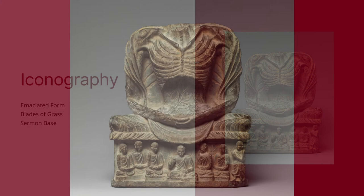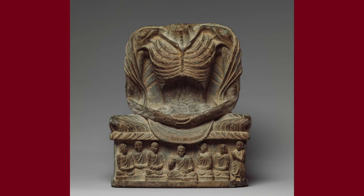The Fasting Buddha uses iconography to help convey an important story for the faithful to understand. This shows us just how powerful imagery is in art history.